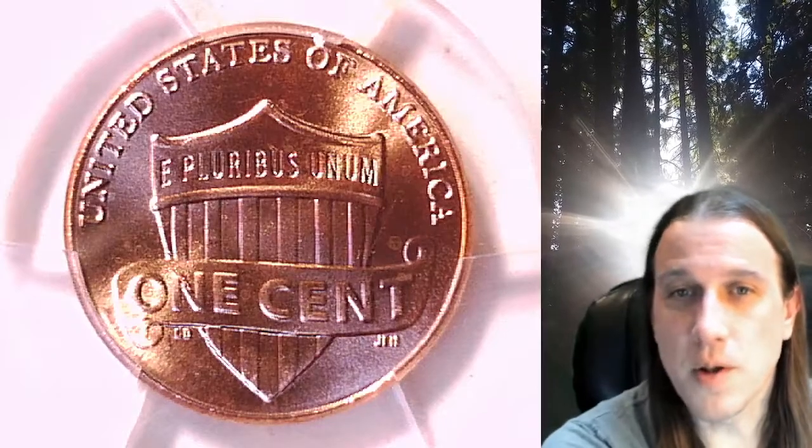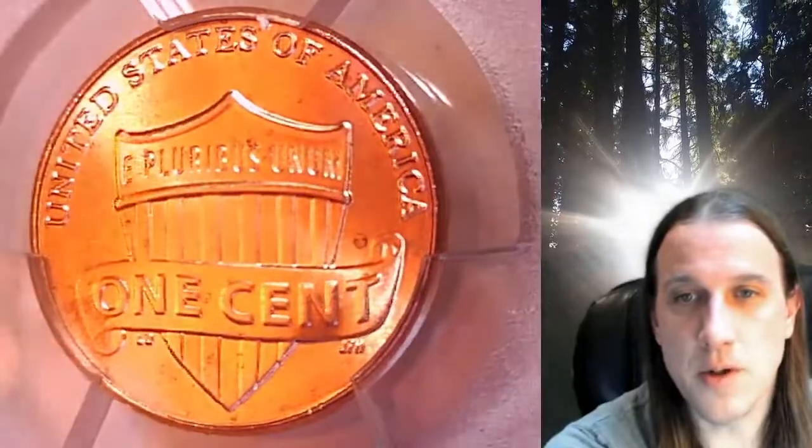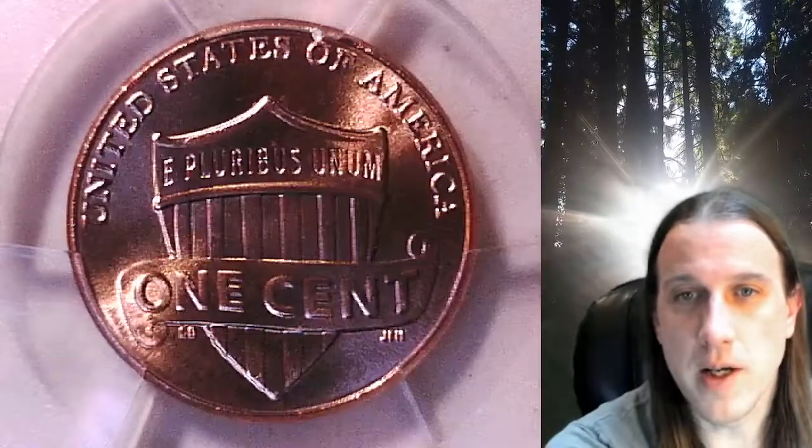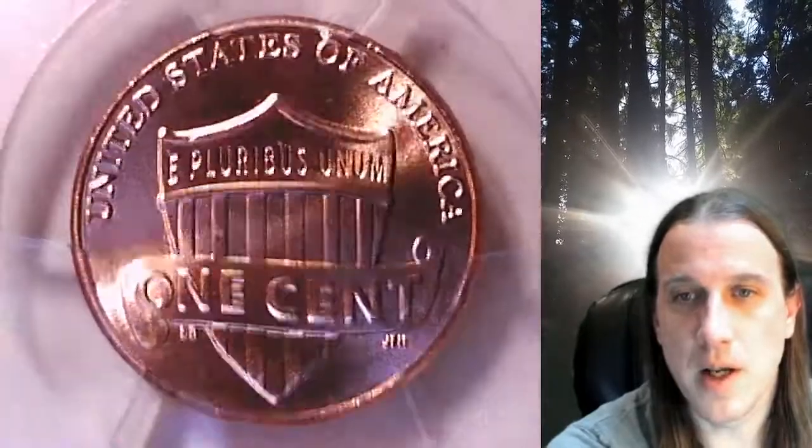Welcome to Time Traveler's Coin Exchange. The next coin we're going to take a look at is a 2022D Lincoln Shield cent. This is a business strike coin from the Denver Mint. It has been graded by PCGS and they graded it Mint State 66 Red.